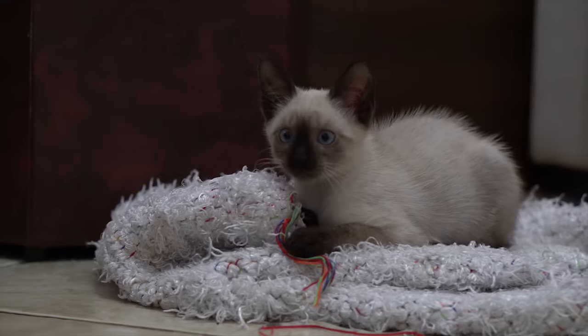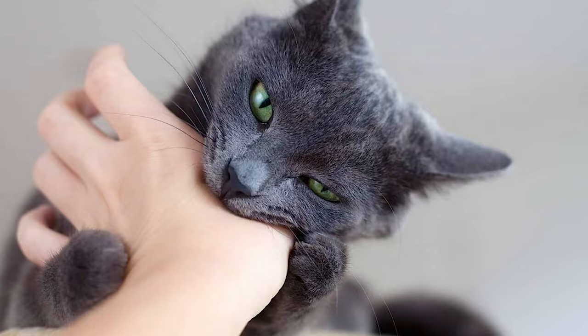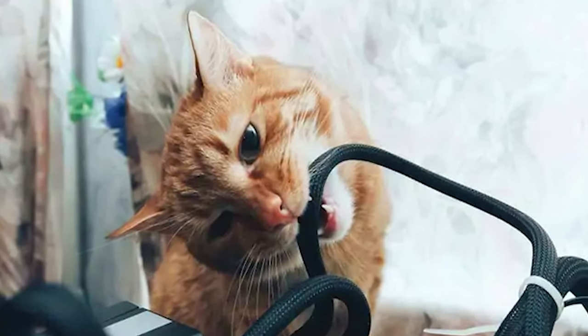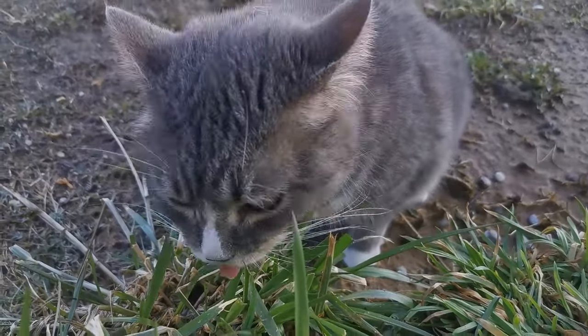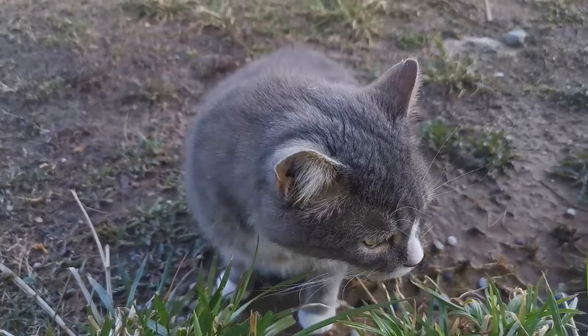Your kitten has started chomping on everything in sight, including your arm. She is teething, and her adult teeth are starting to come in. Here are the answers to all your questions about your tiny tiger's growing pains. Teething is a normal process that all kittens go through. While most kittens are very brave about teething, others need some extra comfort during this life stage.